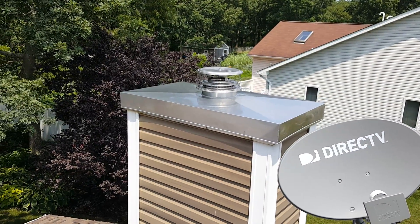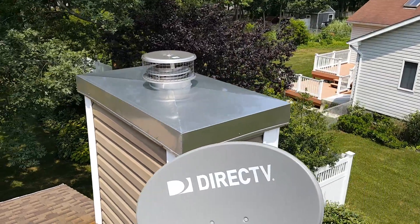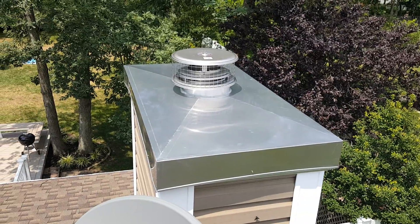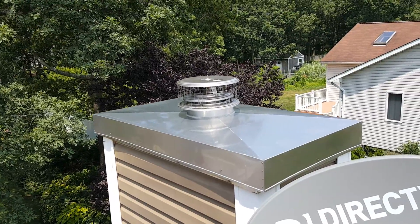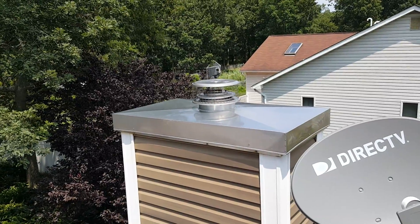We know it's the same house because it's right next to the DirecTV dish that we were just by. Looks like a million bucks. Another great chase cover installation — they always come out perfect. And that's it.